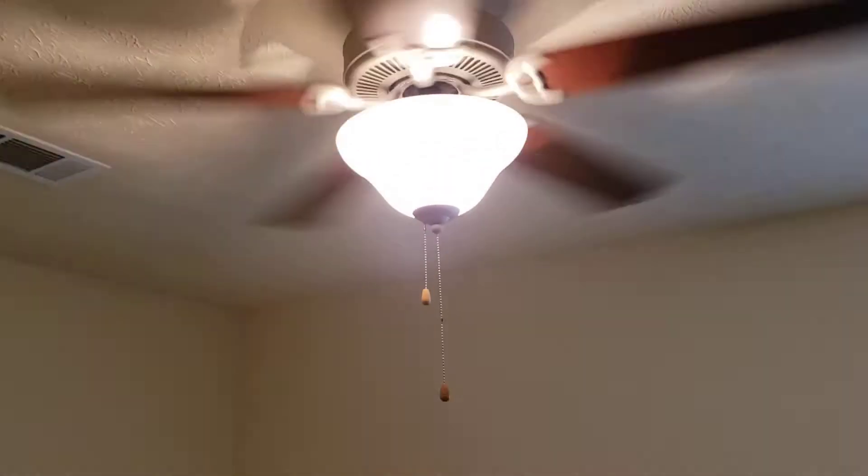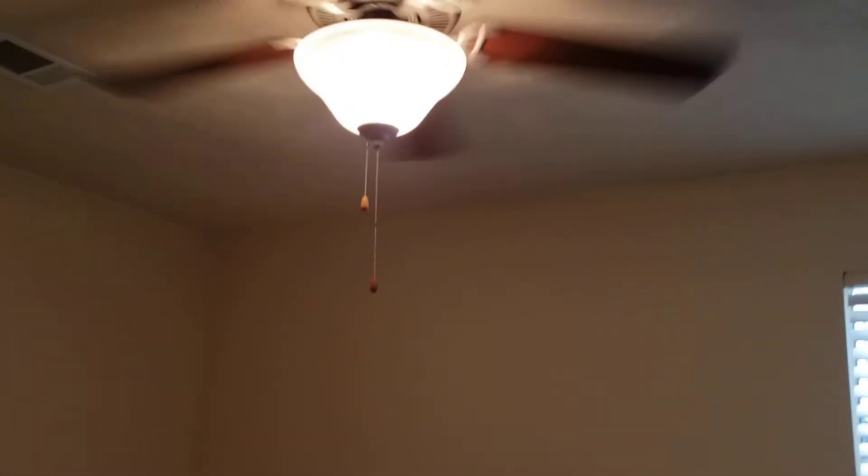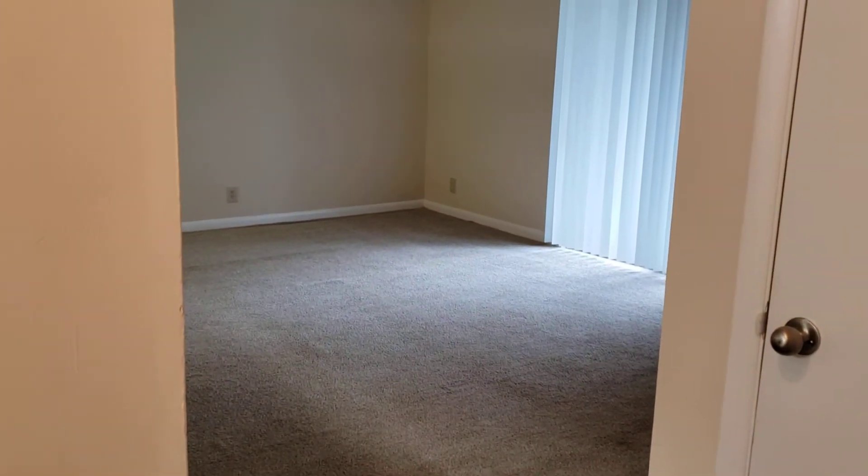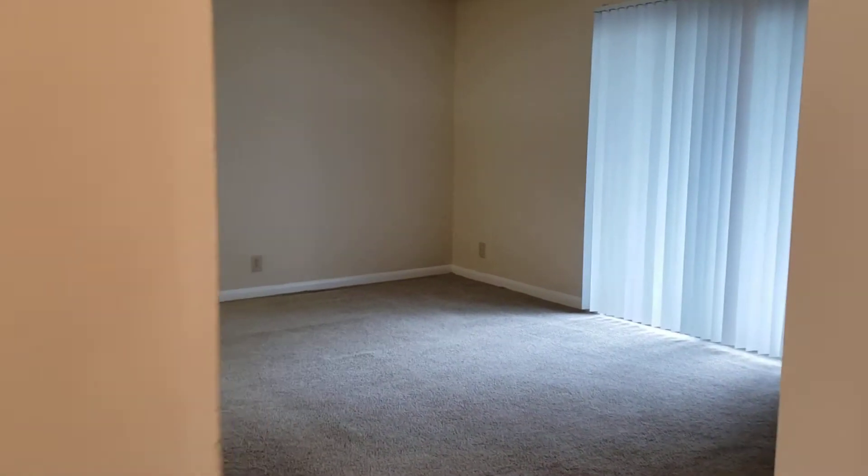This is a good size bedroom — she got a king size bed. There's a silver fan in here. They should have had one in the living room, but there's no light in there. It's a great big old living room.